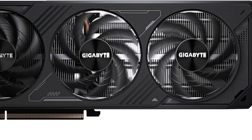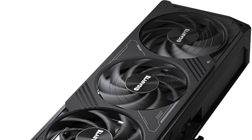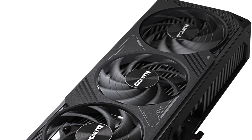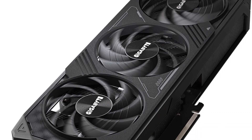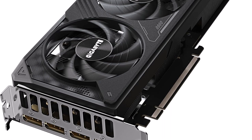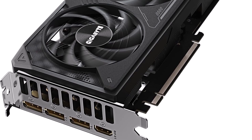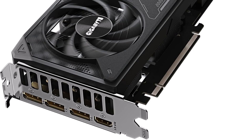Powered by NVIDIA's new RTX architecture, the Gigabyte GeForce RTX 5070 WindForce OC SFF 12G brings stunning visuals, amazingly fast frame rates, and AI acceleration to games and creative applications with its enhanced RT cores and tensor cores, along with a staggering 12GB of GDDR7 memory.